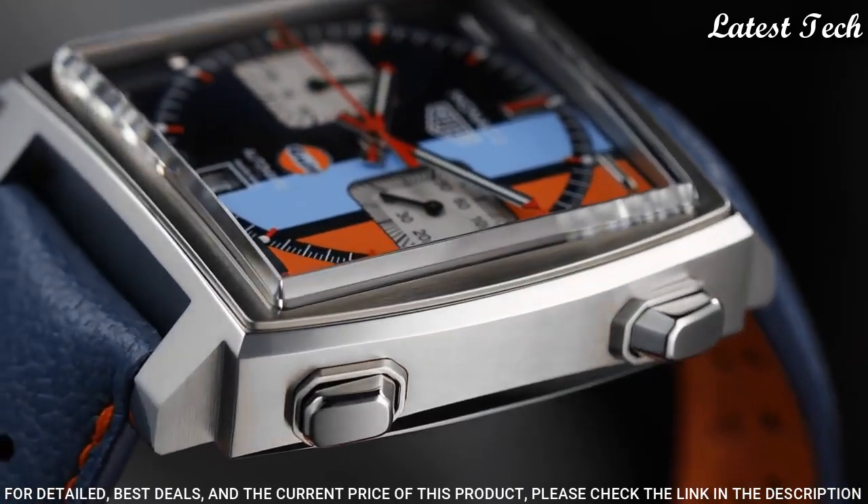Case size: 39mm, case thickness: 14mm, water-resistant at 100m, 330ft. Functions: chronograph, date, hour, minute, second. Swiss made.